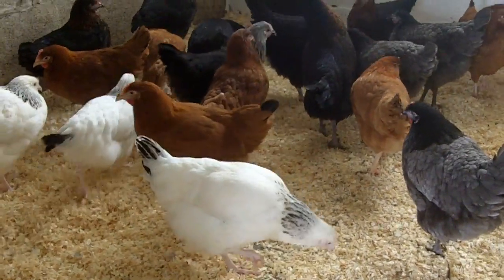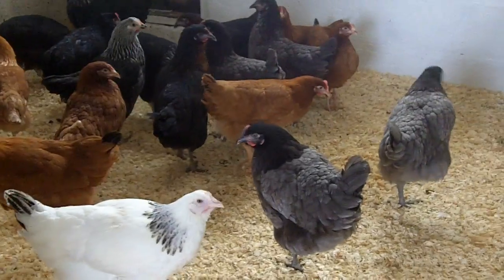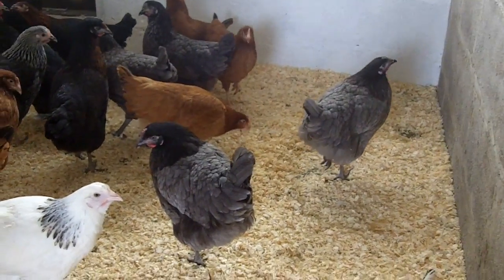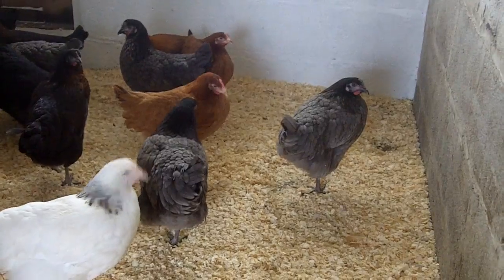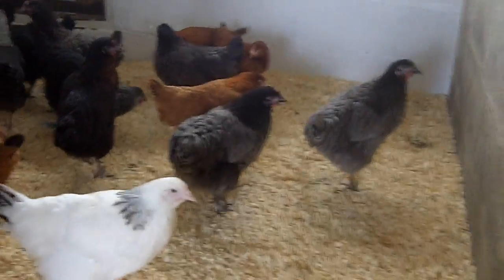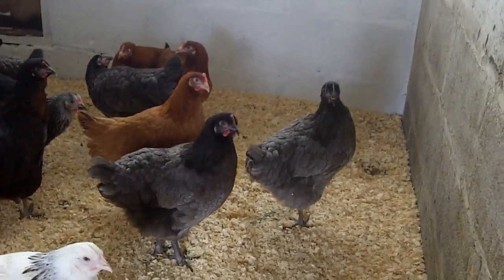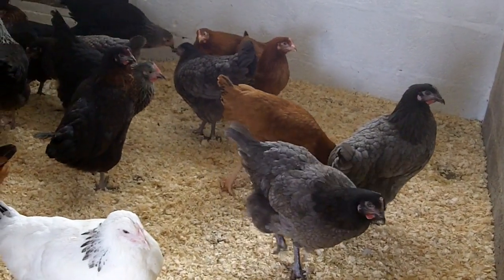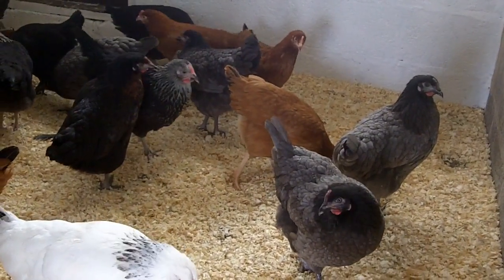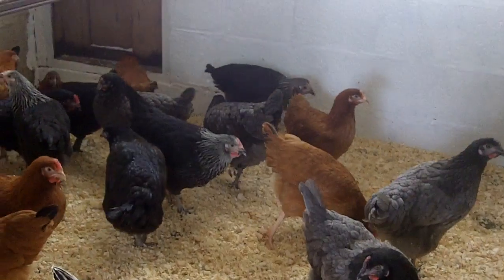The white one here directly in front of me is one we call a Sussex. Panning around a little bit, the two sort of gray ones there — even though they're gray, they're actually called a Blue. And the other ginger one just next to them is a Columbrian Blacktail.